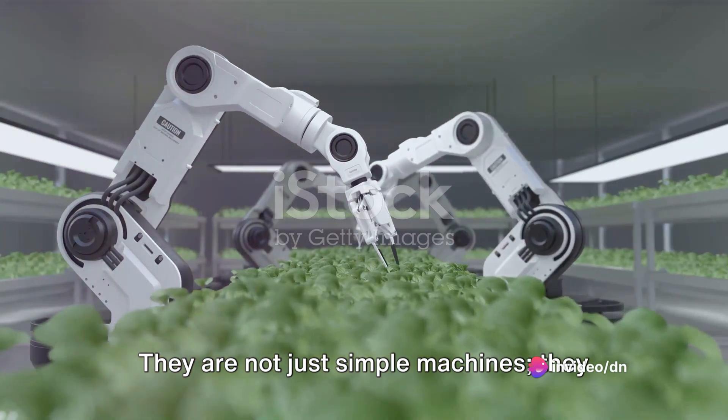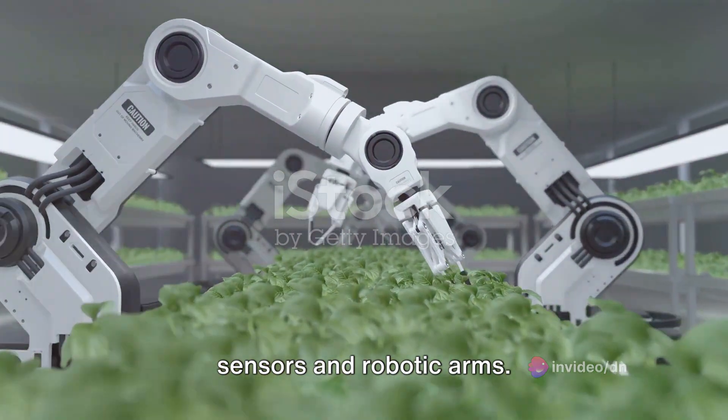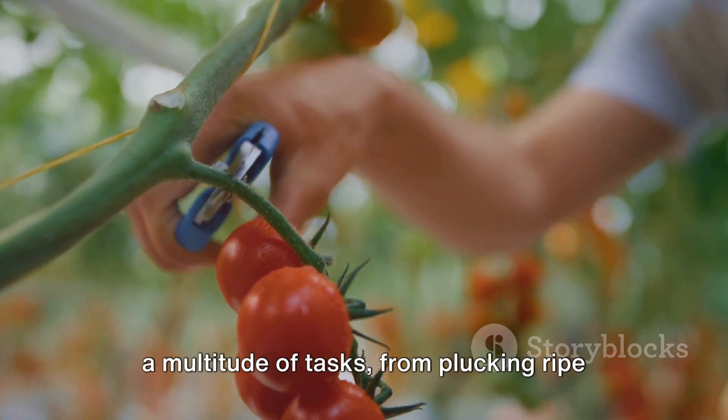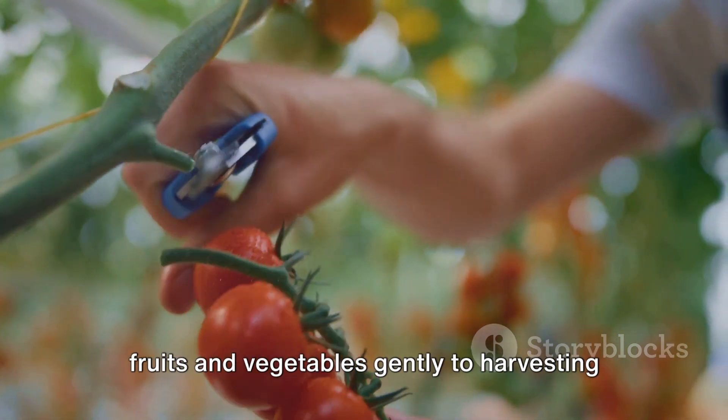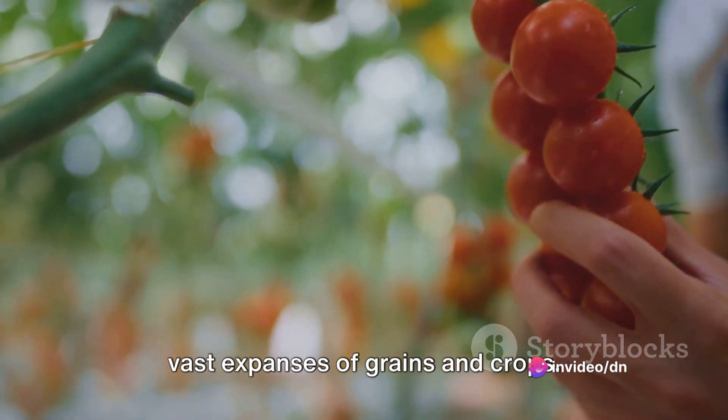They are not just simple machines; they are complex systems packed with superior sensors and robotic arms. These robots are engineered to carry out a multitude of tasks, from plucking ripe fruits and vegetables gently to harvesting vast expanses of grains and crops.